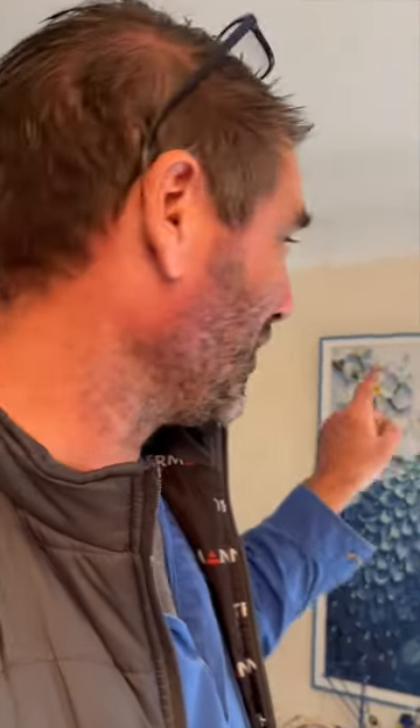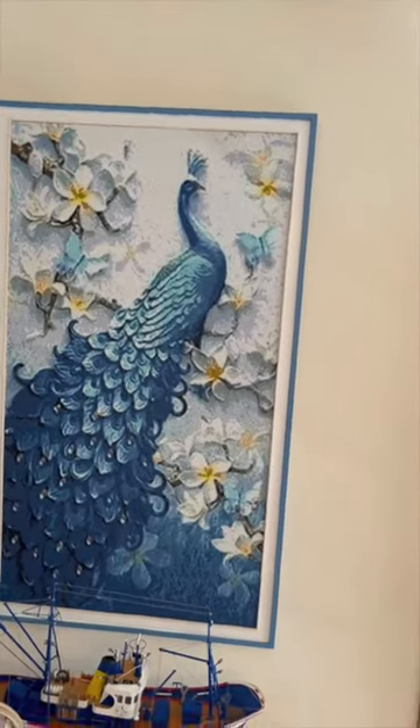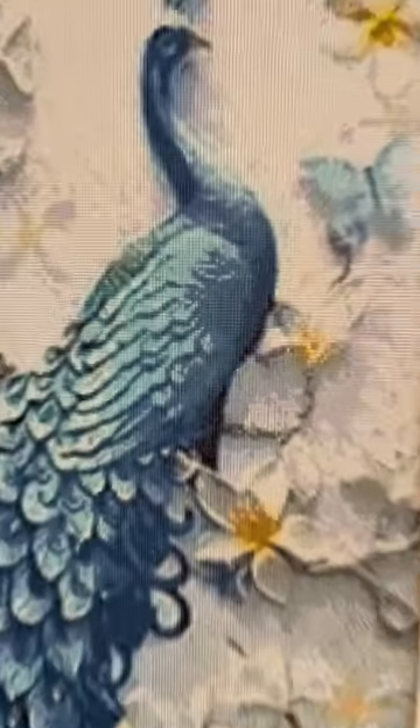Her husband does this stuff and they are all little dots — they're called diamond dots. They've got glue on the back and he has to stick them in all the different places, different colors. Then it comes together like a picture. You go up to it and check it out and they're all just tiny little dots, all different colors — it's just amazing.